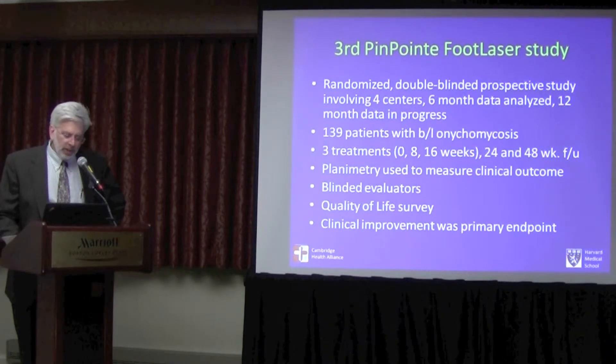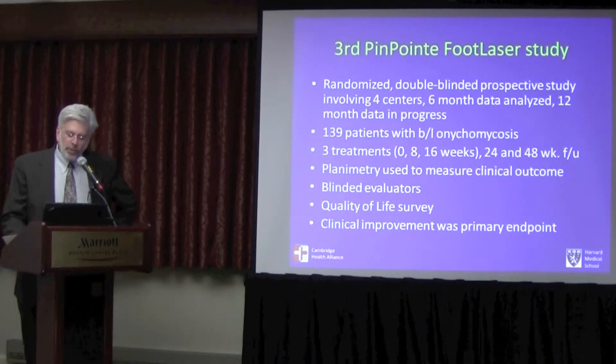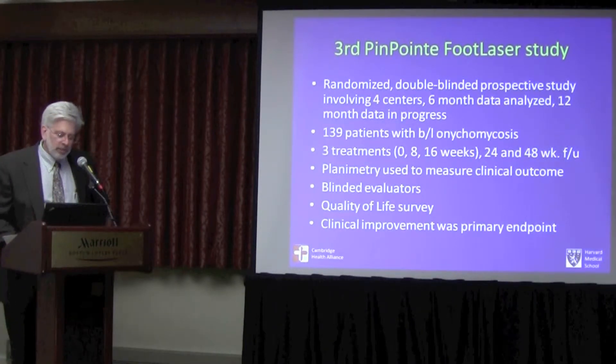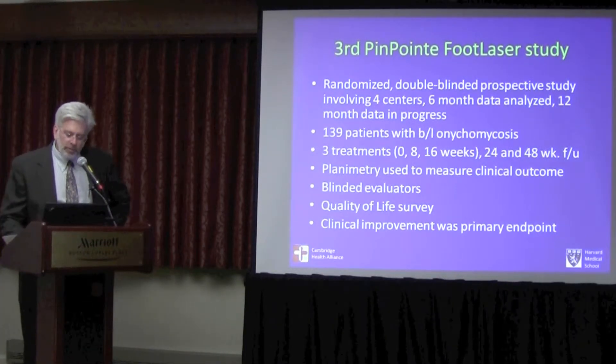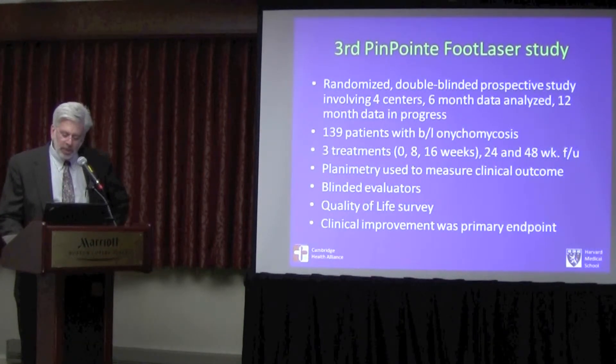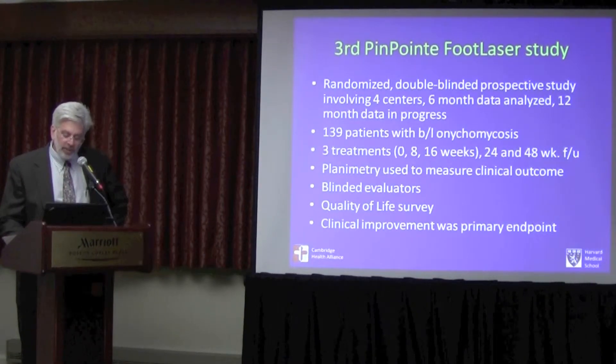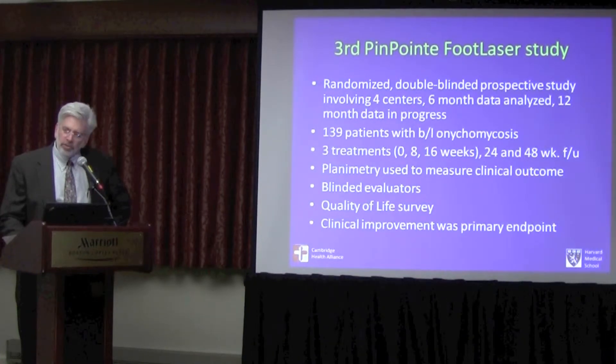Third Pinpoint study. This one is 139 patients, randomized double-blinded prospective study, four centers. Six-month data is analyzed and twelve-month data should be coming out very shortly. Planimetry, which is a computer technique to make measurements, was used with blinded evaluators, a quality of life survey, and clinical improvement was the primary endpoint.